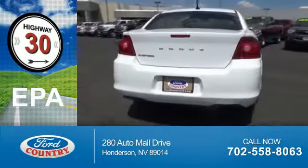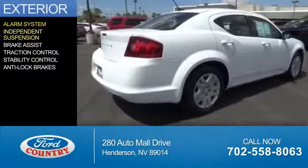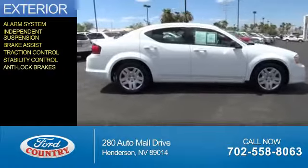Saves you money by requiring fewer trips to the gas station. The features include an alarm system, independent suspension, brake assist, traction control, stability control, and anti-lock brakes.